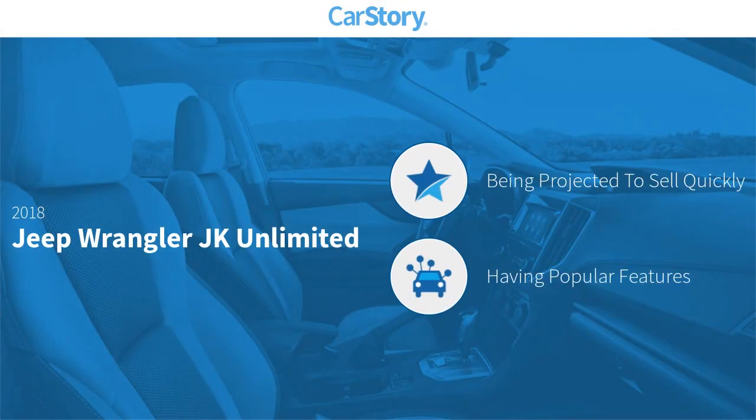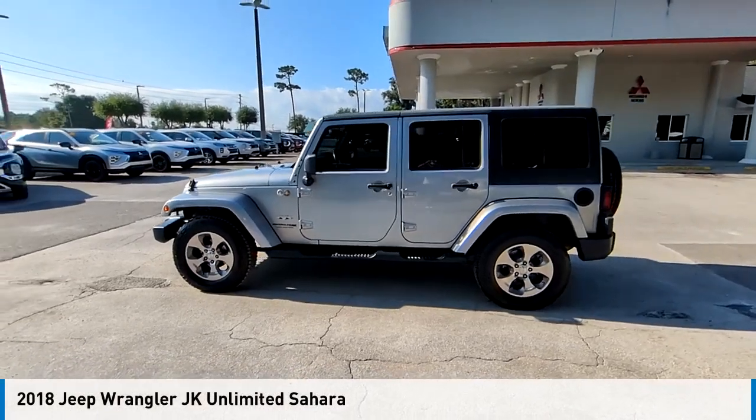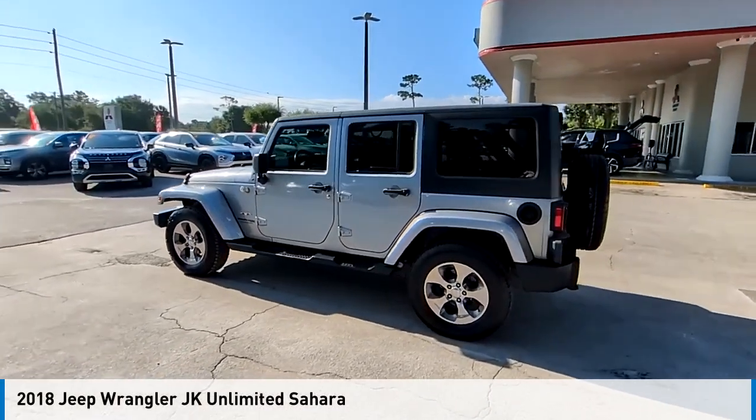Car Story research indicates this vehicle as a popular featured pick. Looking for the right vehicle? Check out the 2018 Wrangler JK.